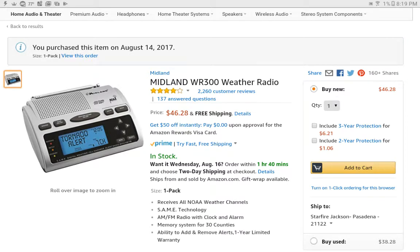Hey guys, this is an update week 1. As you might already see, I bought a Midland WR300.